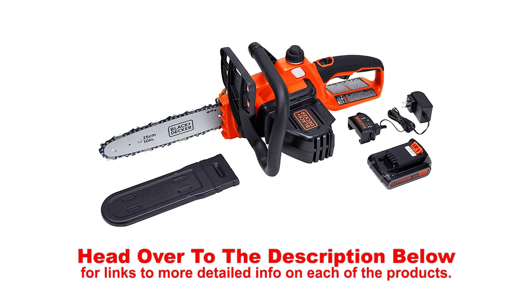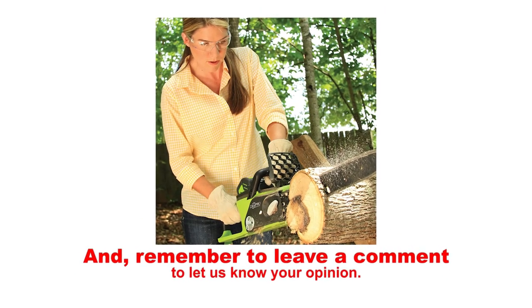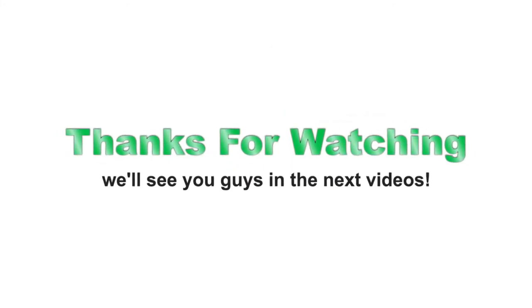Head over to the description below for links to more detailed info on each of the products. And remember to leave a comment to let us know your opinion. That's all for now, thanks for watching — we'll see you guys in the next video.